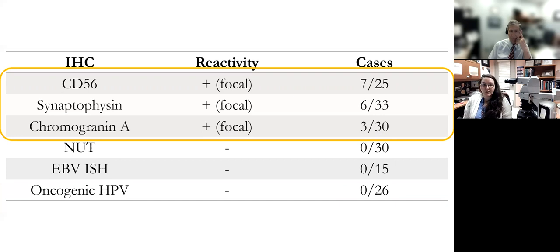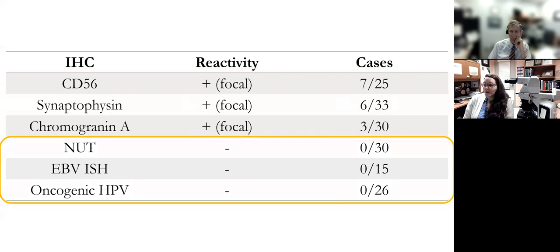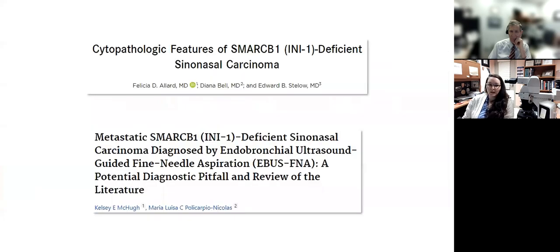Another pitfall is partial expression of neuroendocrine markers, seen in a small subset of cases, including the one just presented. The mere presence of neuroendocrine differentiation, especially if focal, does not exclude this diagnosis. Thus far, no cases of SMARCB1-deficient carcinoma have been shown to be positive for NUT, EBV, or oncogenic HPV. A few cytology studies have also been published showing a similar morphologic spectrum from small round blue cell tumors all the way to spindle cell neoplasms with varying degrees of rhabdoid morphology, so this diagnosis can potentially be made from FNA material if INI1 or BAF47 is included in the IHC panel.